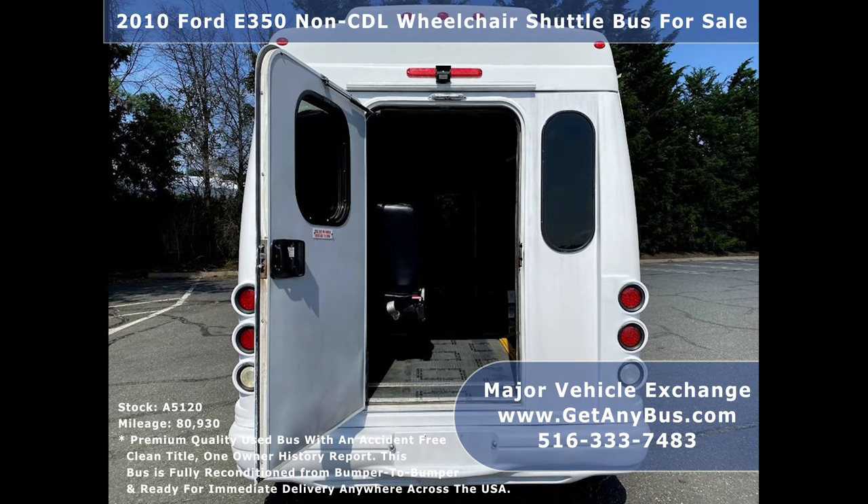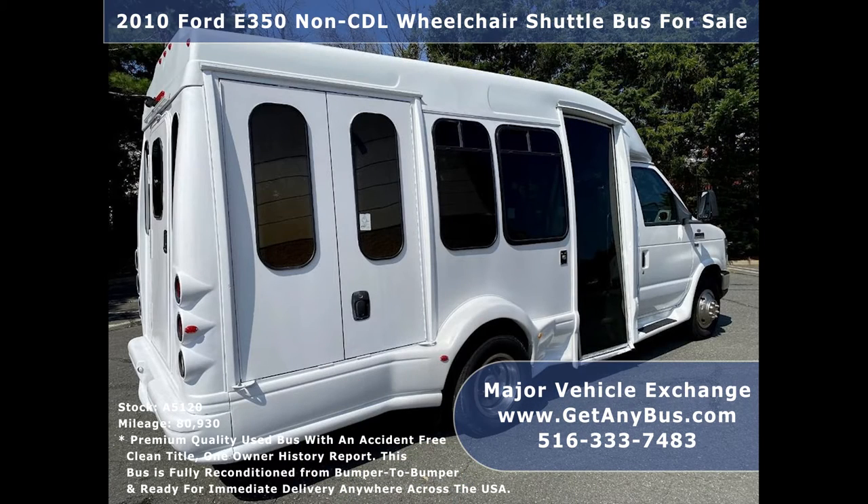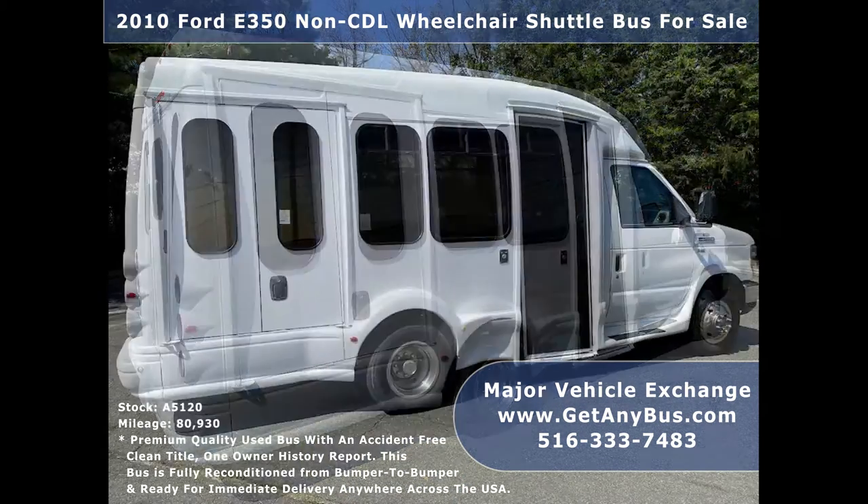This low-mileage bus is in great condition both inside and out, with its interior and exterior in excellent condition. This is a rare shuttle bus unsurpassed in its luxury features.